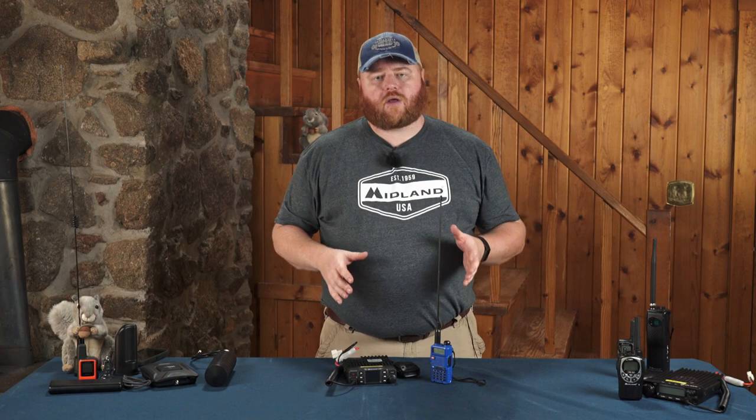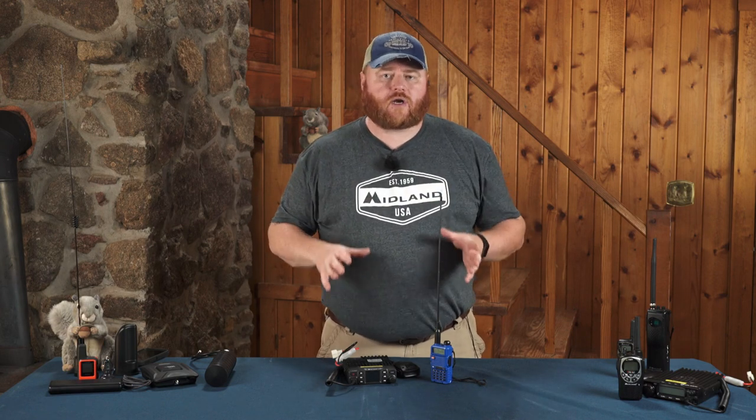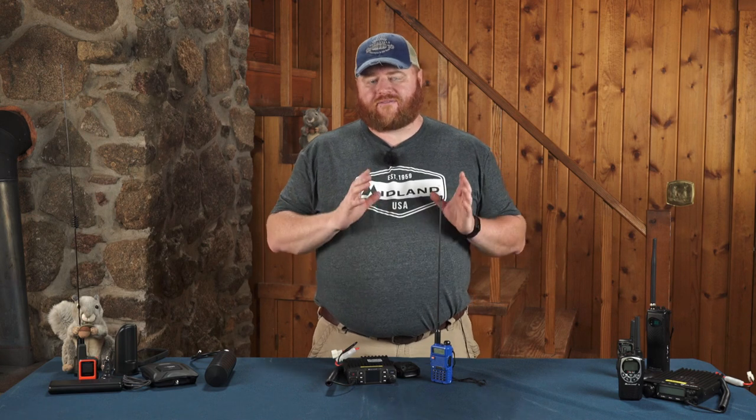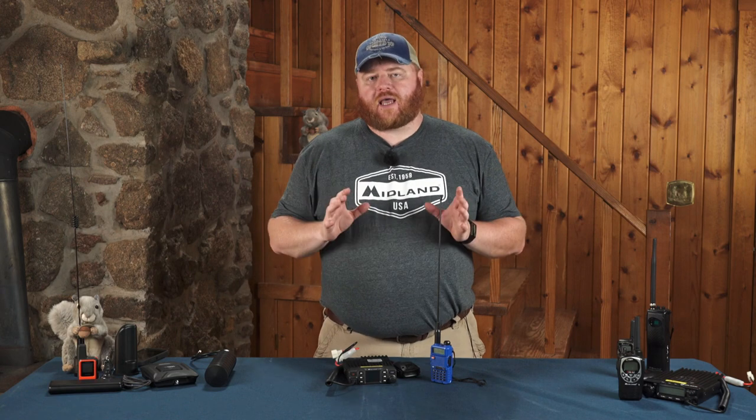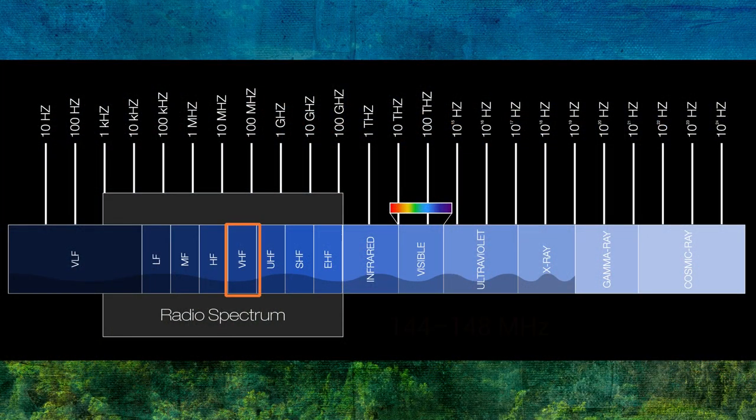With HAM radio, the most popular radios you're going to find are what's known as dual band radios, meaning they can talk on VHF and UHF. VHF, or very high frequency, covers a frequency range of 144 megahertz to 148 megahertz. Ultra high frequency covers 420 megahertz to 450 megahertz.